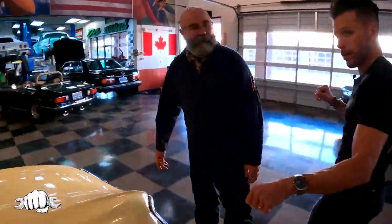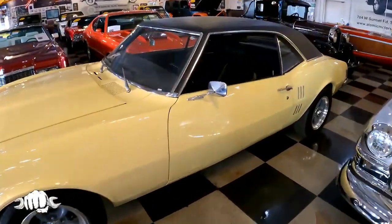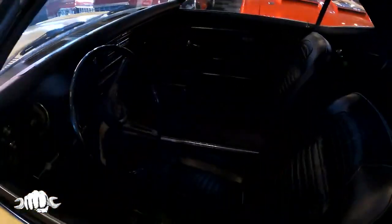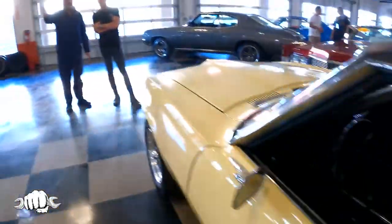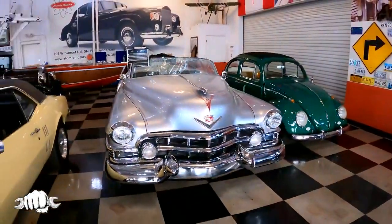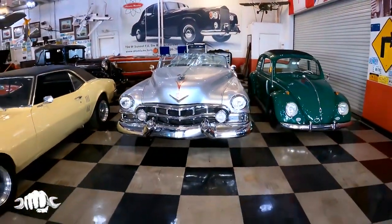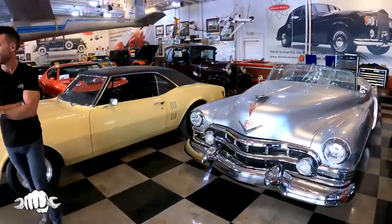This car was in the movie Once Upon a Time in Hollywood with Brad Pitt. How do you get your hands on something like this? It just showed up — everything just shows up. Like this Cadillac, in 1958 they decided to make a one-off show car. There's a local movie star that wants to buy this car; he will end up with it.